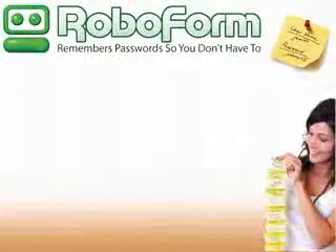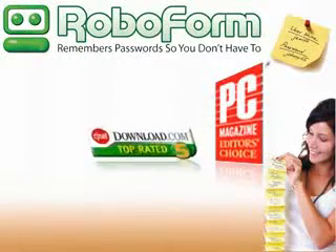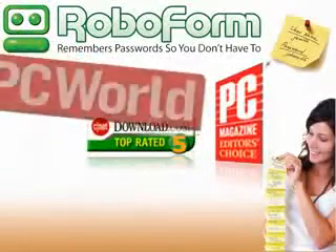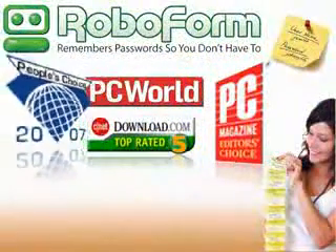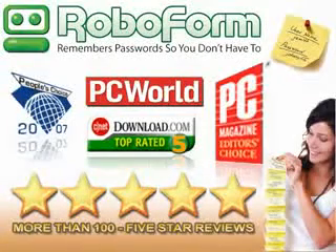RoboForm was named PC Magazine Editor's Choice, CNET's Download.com Software of the Year, selected as one of the top 25 products we can't live without by PC World, and was voted Best Internet Enhancement by the Shareware Industry Association's People's Choice Awards. RoboForm has received more than 100 five-star ratings from industry experts.